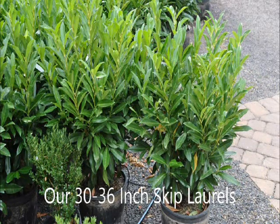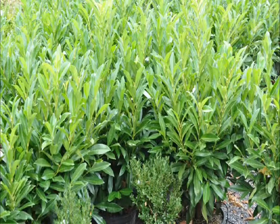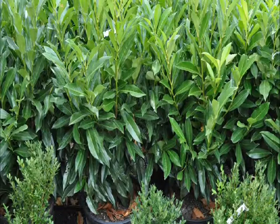Skip laurels make a nice hedge in a somewhat shady area in zones 6, 7, and 8. Skip laurels are easy to grow when properly cared for. They can grow robustly in the summer up to a foot a year. They grow to about 10 feet tall, and they have a nice shiny leaf, almost like a rhododendron leaf.